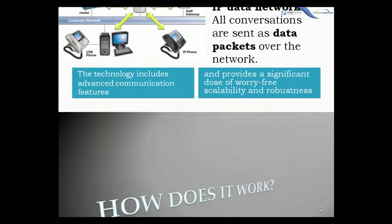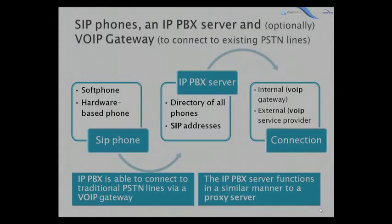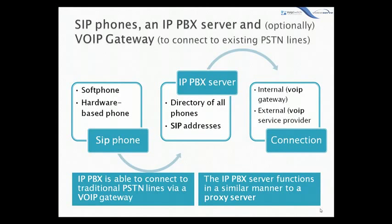How does it work? An IP PBX system consists of one or more SIP phones, an IP PBX server, and optionally a VoIP gateway to connect the existing PSTN lines. The IP PBX server functions in a similar manner to a proxy server. The SIP clients, being either soft phones or hardware-based phones, register with the IP PBX server, and when they wish to make a call, they ask the PBX to establish the connection. The IP PBX has a directory of all phone users and their corresponding SIP address, and thus is able to connect an internal call or route an external call via either a VoIP gateway or a VoIP service provider.